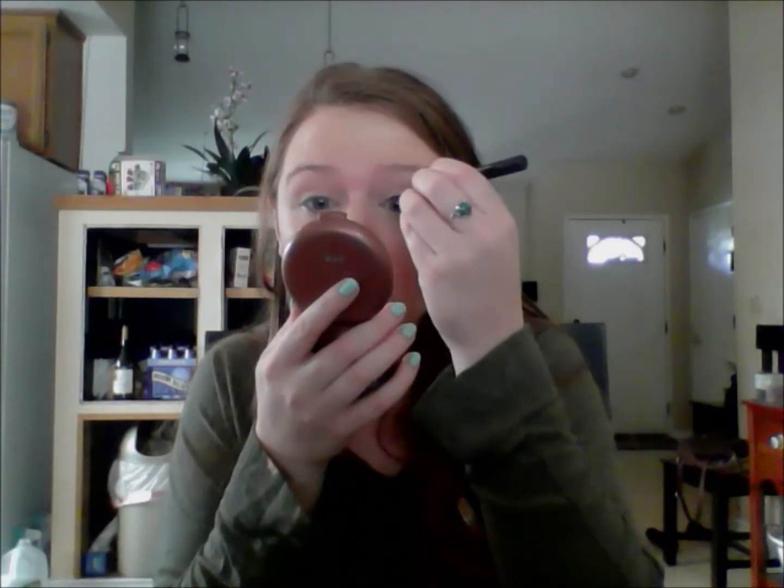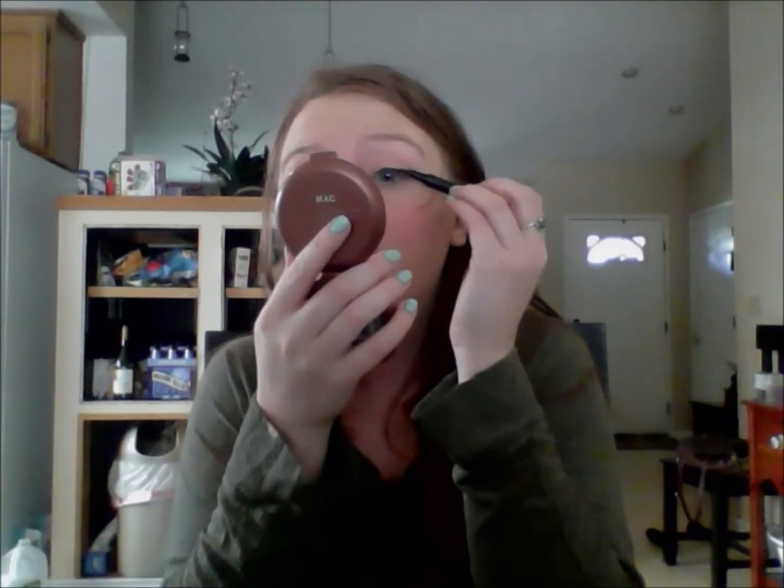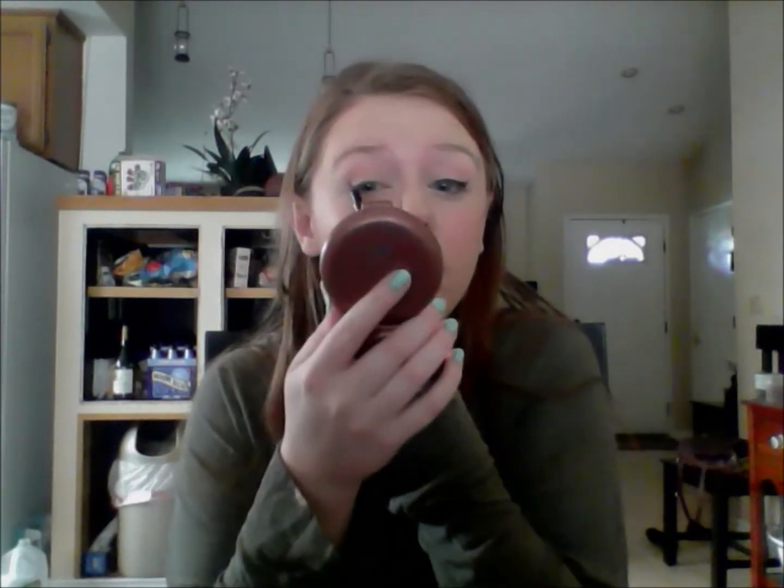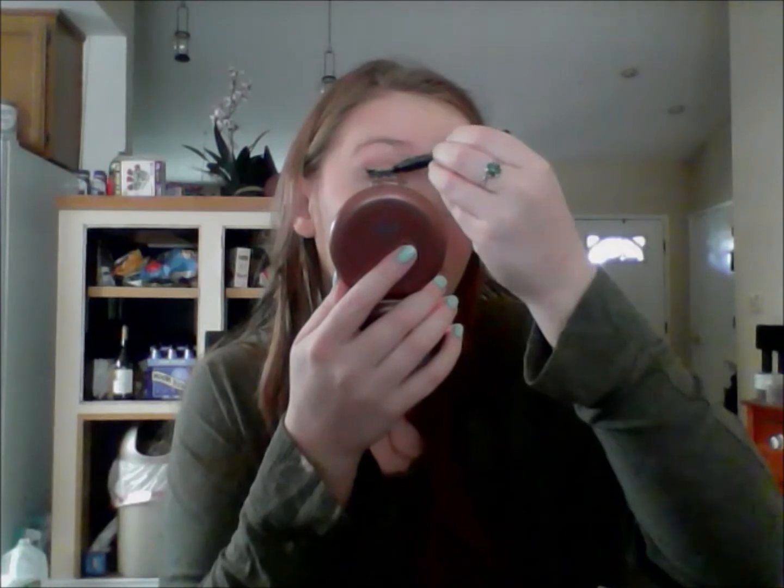For eyeliner today I'm using my Jordana Fabi Liner in black and creating a simple cat eye to go with this very natural look. I really love this eyeliner — it stays in place all day. It doesn't say that it's waterproof but I think it's pretty waterproof; I have relatively oily eyelids and it stays in place all day. I think it's only about $1.29 at Walgreens, which is the only place I can find it, so definitely go grab one — it is fantastic.